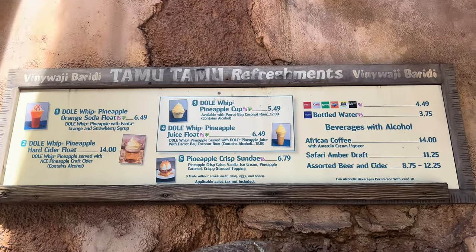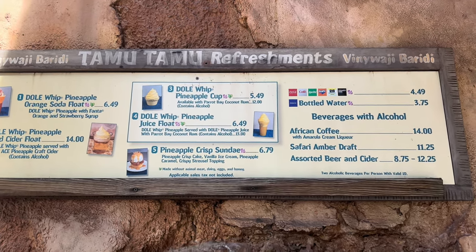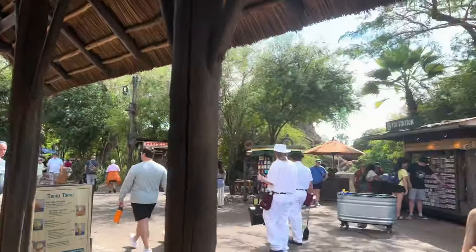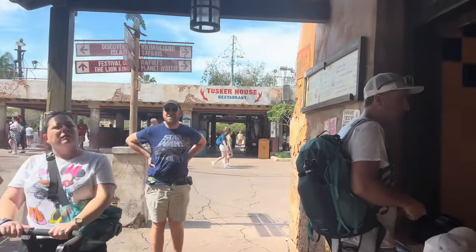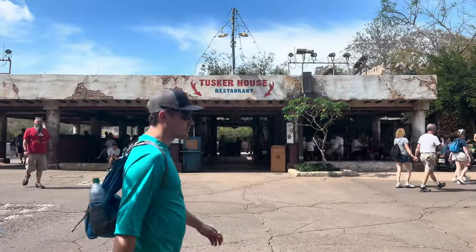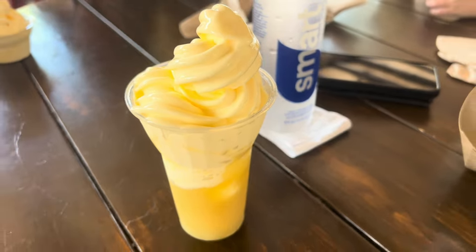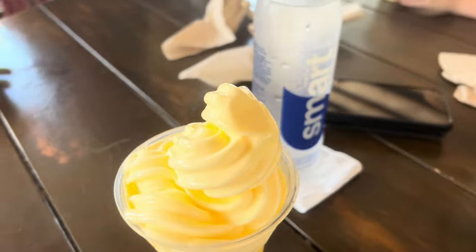I'm going to do my morning snack at Tamu Tamu Refreshments. I'm getting the number 4 Dole Whip Pineapple Juice Float for $6.49. We have a wonderful spot to sit and enjoy our refreshments at the entrance to Tusker House restaurant — it's shaded, we've got a nice bar top table. These are melting fast today, so you gotta get in there.